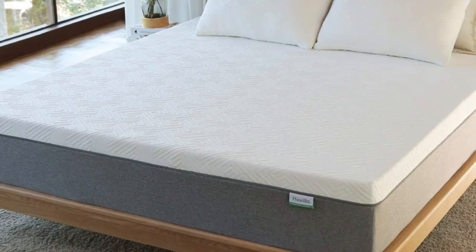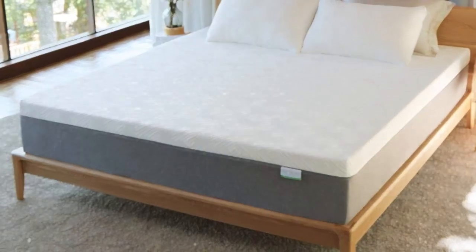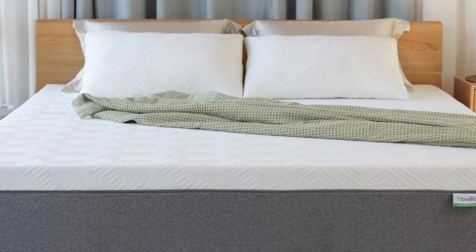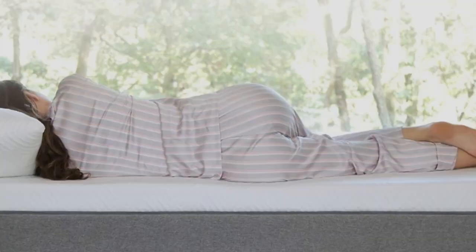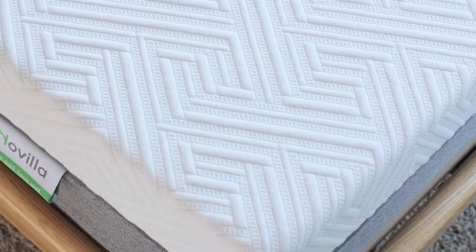Welcome to my channel. The all-foam Novilla Bliss Memory Foam Mattress has a body-conforming memory foam feel. With a quicksand-like hug that cradles your pressure points, this mattress is a good option if you want a Tempur-Pedic-esque mattress without the Tempur-Pedic price tag. This mattress has excellent edge support, and because it's neither bouncy nor cushy, it offers great motion isolation.